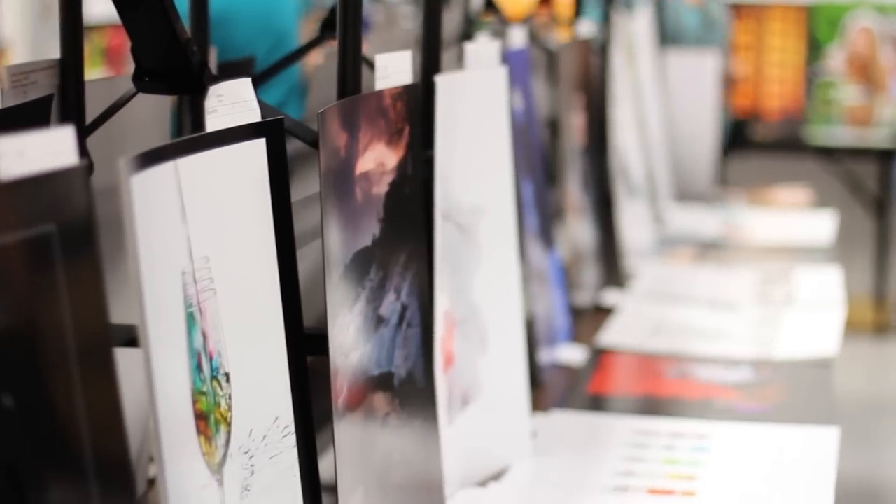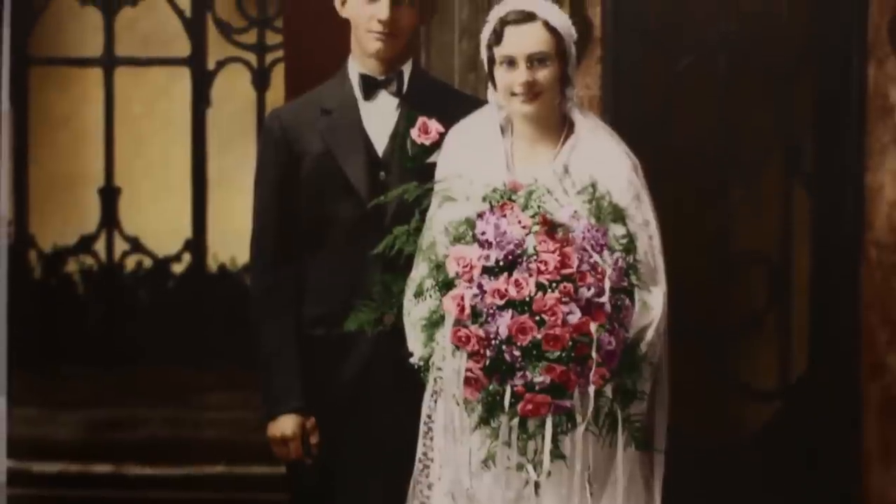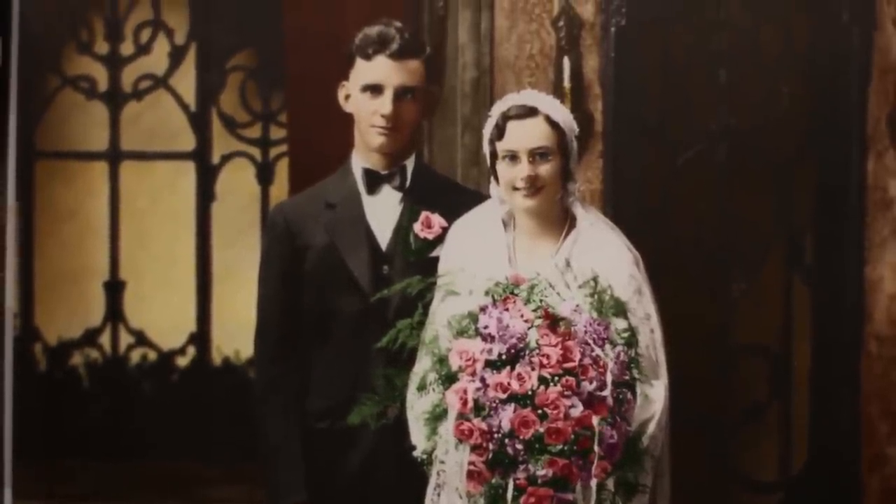I won best in retouching. The picture is a photo of my grandparents — a wedding photo that I colorized and did some retouching to, to fix up the blemishes and stuff like that in the photo. It was kind of my way to honor them as well, and I'm just really surprised that I won but really happy as well.